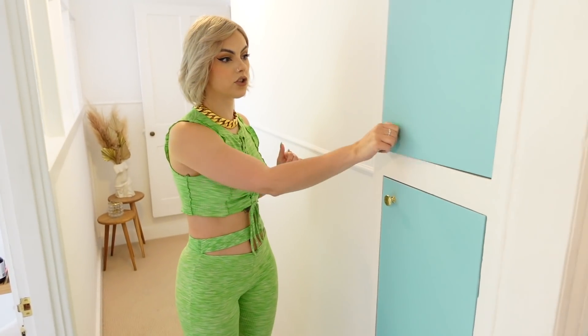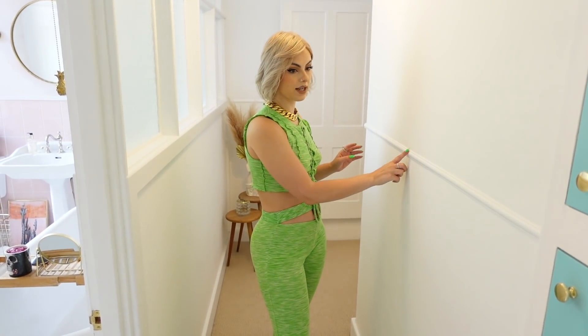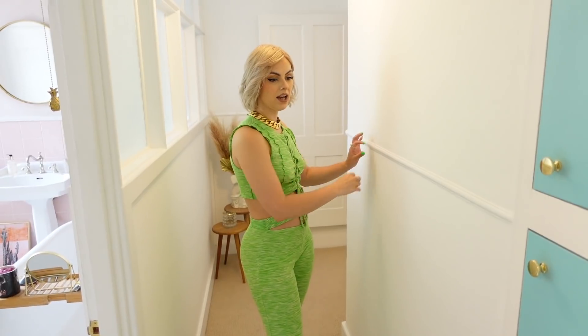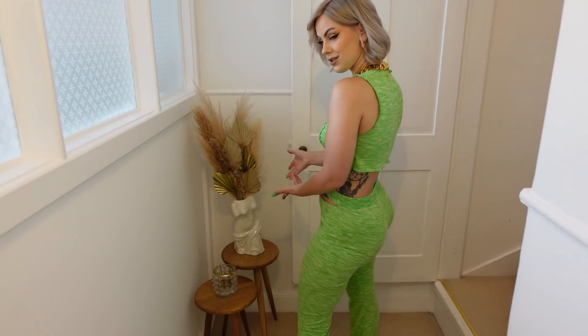Back in the hallway, we've got these two cupboards for storage. Before they were just weird shelves, but we got cupboard doors made with little gold handles. The blue matches the hallway so it continues the theme. We couldn't continue the paneling down this section because of the dado rail, so we kept it like this. I've decorated with some more pampas grass.